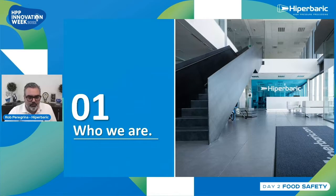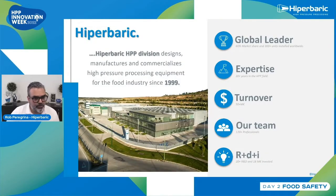We're going to talk first about who we are. We are Hyperbaric. Our company has different divisions, and under the high pressure processing division, we designed, manufactured and commercialized high pressure processing equipment since 1999. We are very fortunate to have around 60% market share and over 300 plus units installed worldwide. We have over 20 years of experience in the HPP field. Just a little bit over 50 million euros of turnover and 120 plus members are part of this group of talented people that forms Hyperbaric, with around 20 R&D projects totaling 80 million euros.